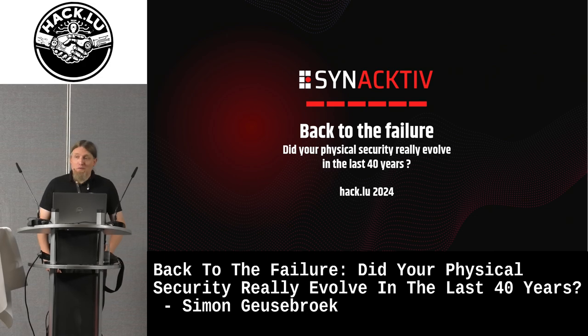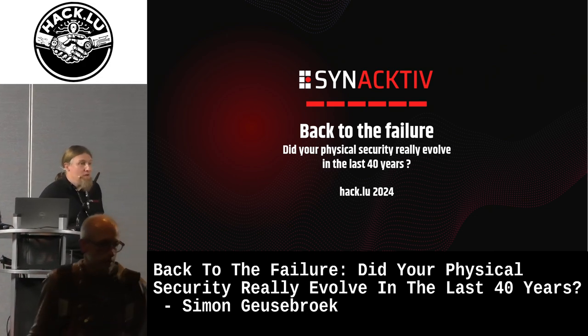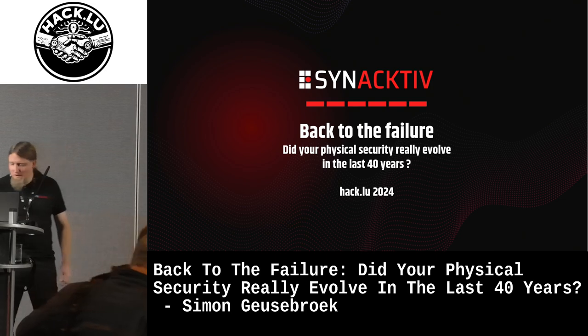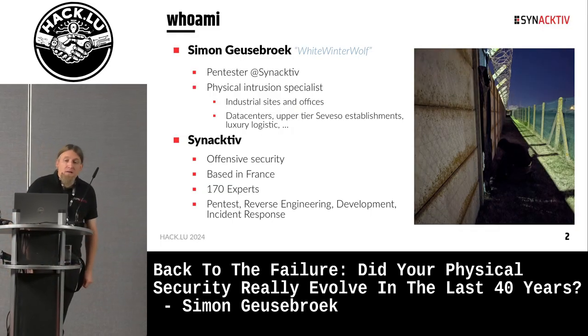Hello everyone, and thank you for attending this talk — "Back to the Failure: Did Your Physical Security Really Evolve in the Last 40 Years?" I'm Simon Gosborg, I'm a pentester at Synactive, and a physical intrusion specialist.